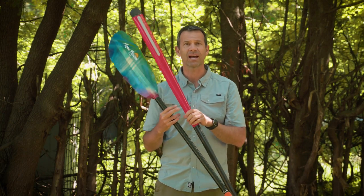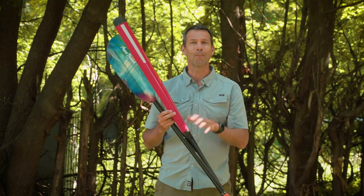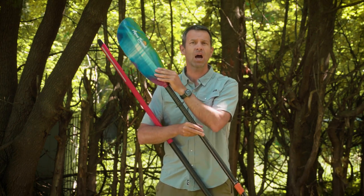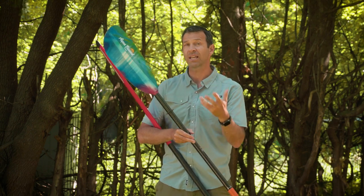So I'm bouncing back and forth from Euro style to Greenland paddle, and it's actually fun, but a little confusing. We're going to talk now about choosing the right Euro style blade, because this is the most common type of paddle and the one you're most likely to start with.